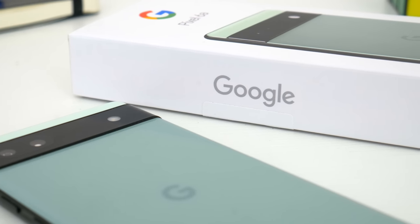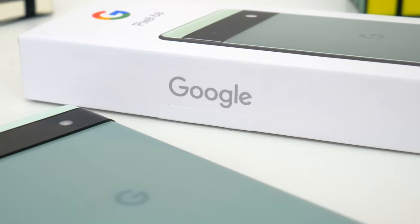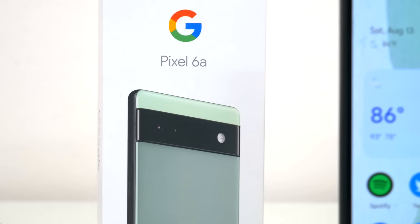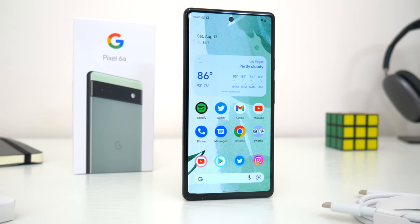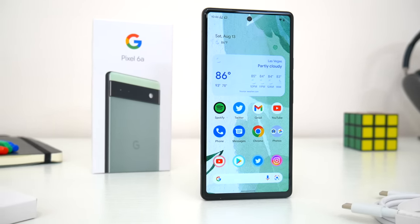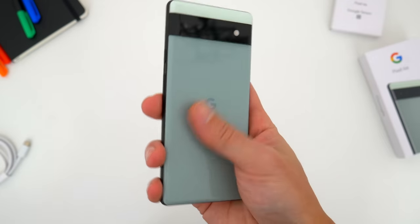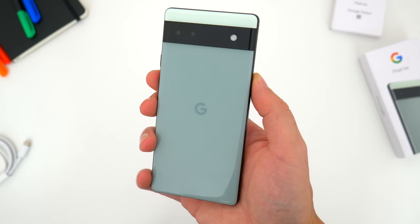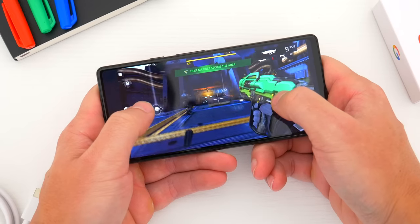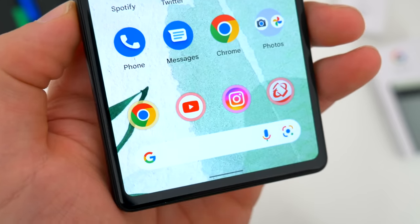If you live anywhere else in the world besides the U.S., this phone might not be available to you, and it also has a tougher time competing against the likes of Xiaomi Redmi devices, Realme, OnePlus, Huawei, and Honor. But specifically for the U.S. market, this is likely the best phone out there. So in this video, I'm going to fill you in on everything you need to know about the Pixel 6a — the good, the bad, everything in between. I'll show you some picture samples, performance benchmarks, apps, and features.